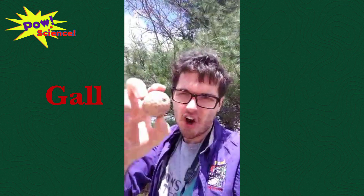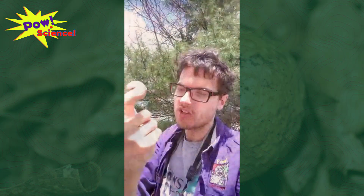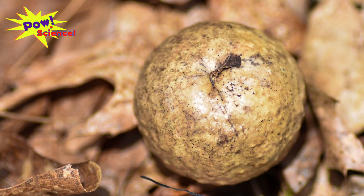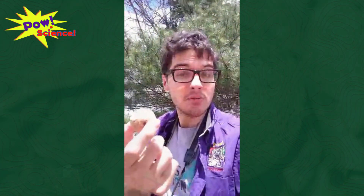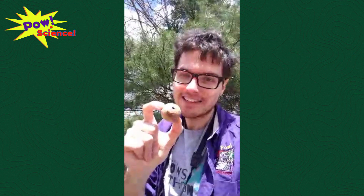Our next object is actually something I can pick up and show you, which is kind of cool. This is a gall. A gall is kind of similar to the mantis egg case we just saw, but there are a couple of big differences. While both a gall and an egg case have insect eggs inside them, the difference with a gall is that it is made by a plant's immune system in response to an insect laying eggs inside it — whereas an egg case is made by the insect itself.